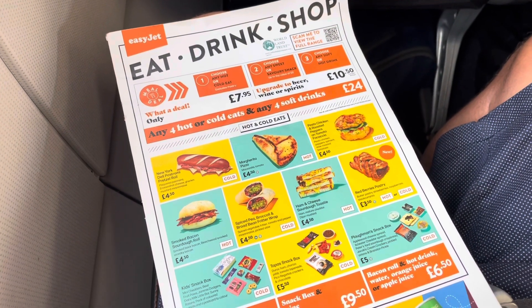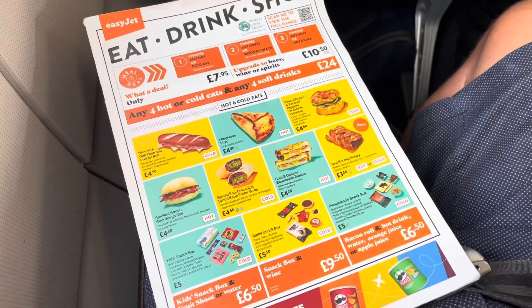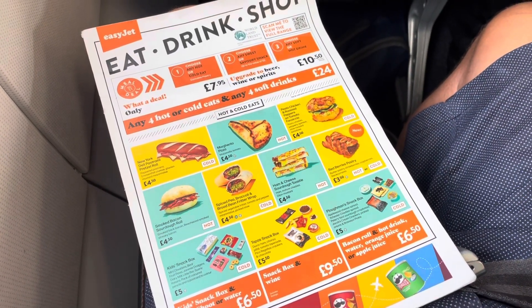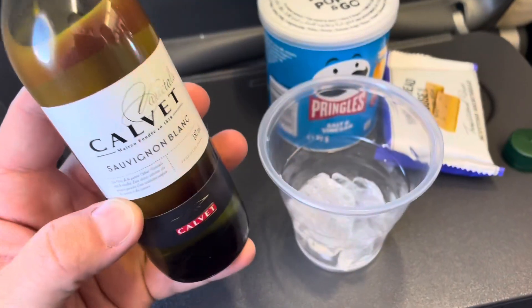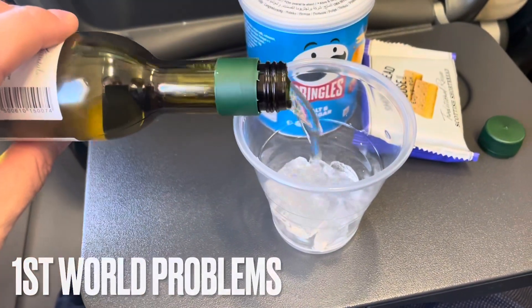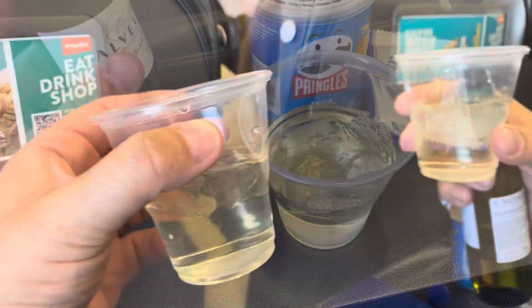Unfortunately, we've just found out that EasyJet don't have any of the fresh food at all on this flight. Oh, better than nothing. The wine's not cold, hence a little bit of ice — that should put a chill on it. Cheers, Matthew.